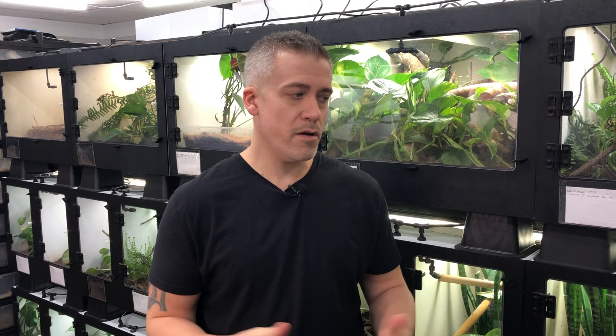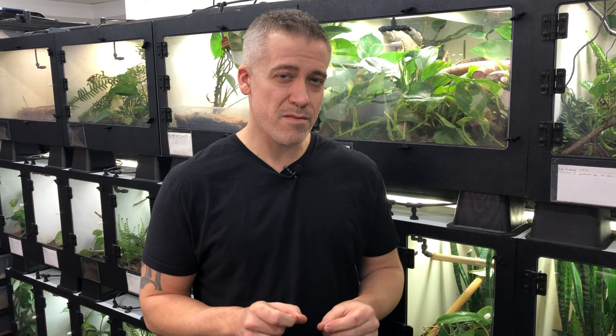Finding healthy animals is very important as well. Examine the animals yourself. Don't buy them from a place online unless you're getting individual pictures. If they don't look good, don't get them. And if you can't tell the difference between what a good-looking wild-caught lizard looks like and what a not-good-looking one looks like, do not buy them.